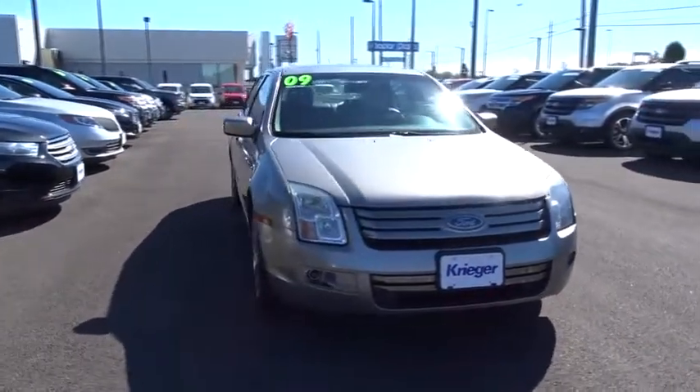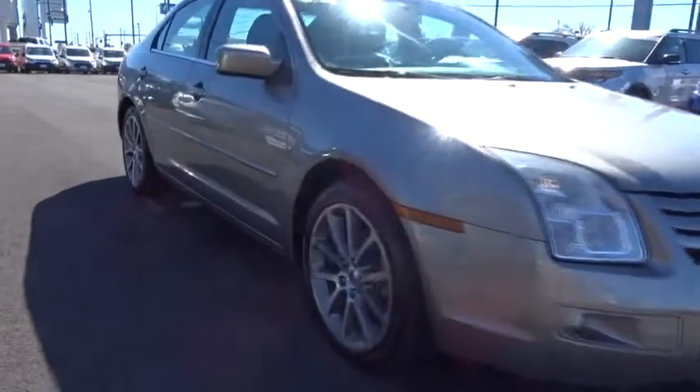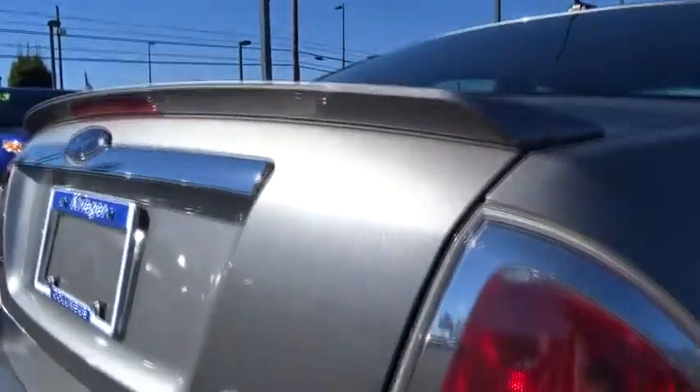Here are some of this vehicle's great options: CD changer, keyless entry, steering wheel audio controls, traction control, anti-lock braking system, leather-wrapped steering wheel, Bluetooth, driver airbag, adjustable steering wheel, and power steering.